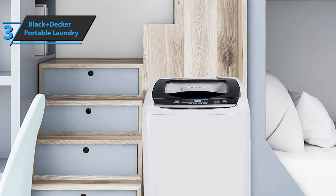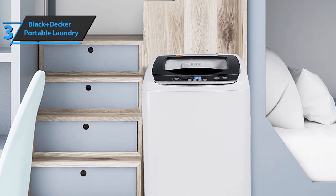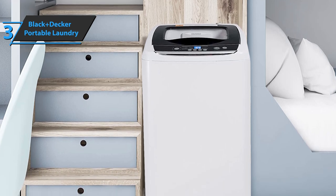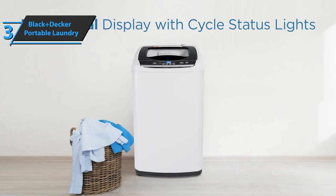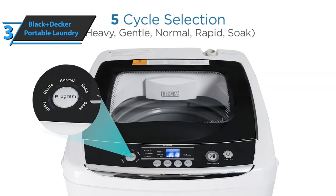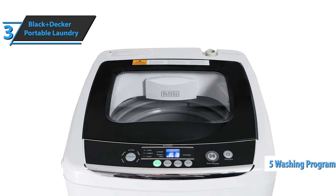You'll need to put your clothes in the washing tub before you start. Make sure they are spread all over the tub, and then pour a little detergent. This washing machine can be used with powder detergent, liquid, or leaf detergent. These are the only forms of detergent that this washing machine will work with, so if you try to use any other type, things will not turn out very well. You can choose one of five washing programs, as well as the filling size and washing method.